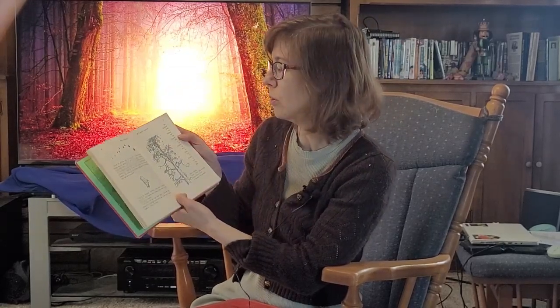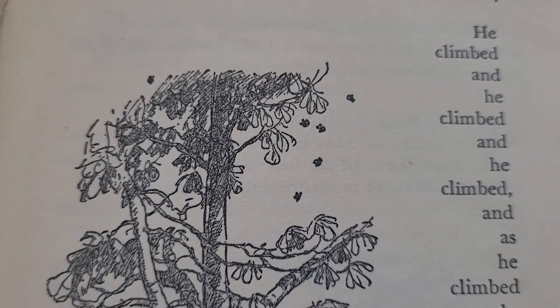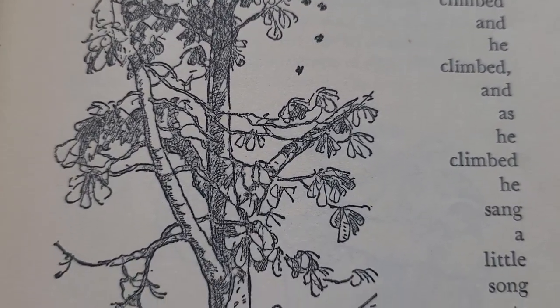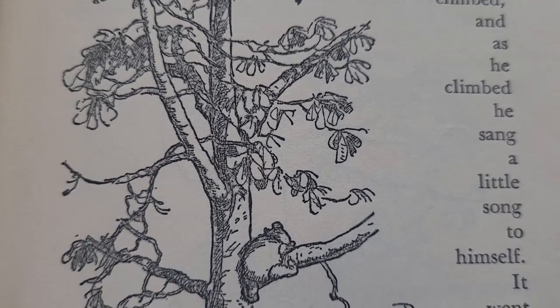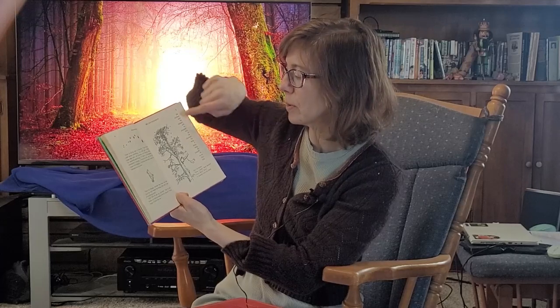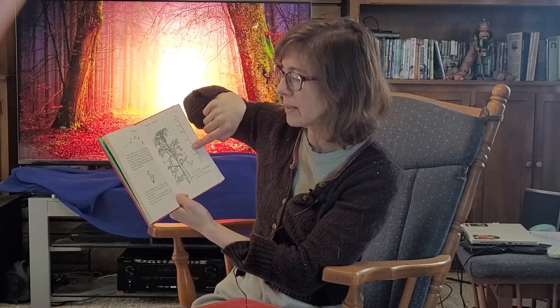The first chapter's fun when it comes to the formatting of the book. There's a part where it reads: 'He climbed, and he climbed, and he climbed. And as he climbed, he sang a little song to himself.' So we're going right along the tree — 'He climbed, and he climbed, and he climbed.' You get the sense that you're climbing just the same. It's a very clever little formatting trick. They played with that a little bit in the Disney cartoon too.